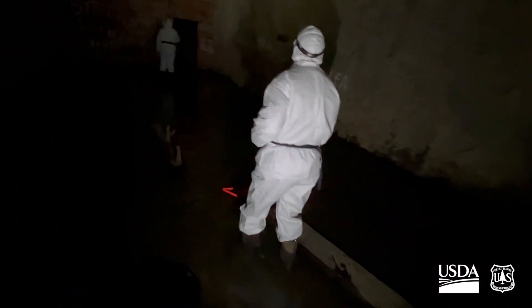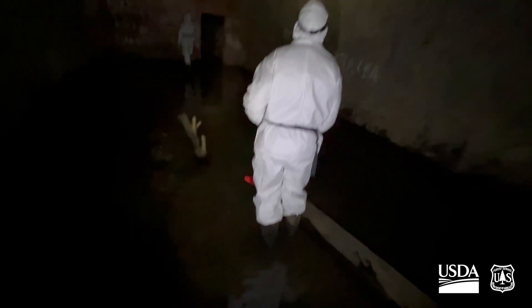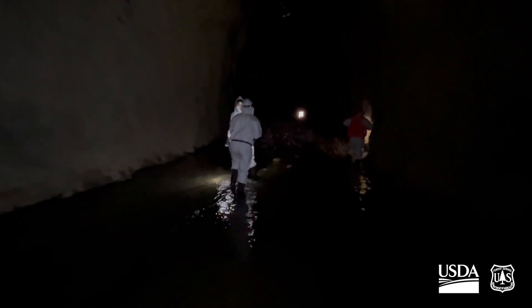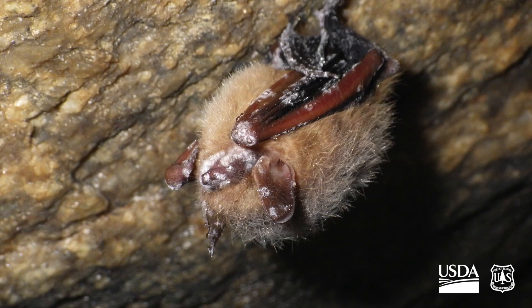Although we found the fungus in 2014, no bats showed signs of the disease. But in 2015, many of the bats showed the characteristic white fungus on their nose and forearms.